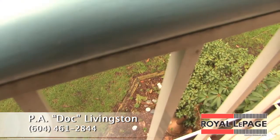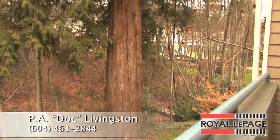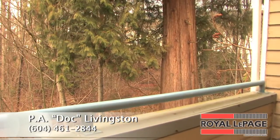Location, location, location. This home is located close to schools, shopping, public transportation and recreation — including elementary schools, high schools, Lafarge Lake, Aquatic Centre, Coquitlam Centre and more.